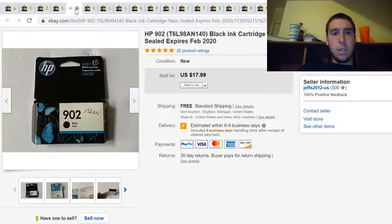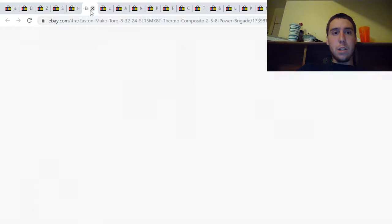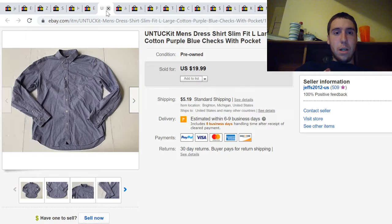Here's an HP ink cartridge. I paid under $5 for these and they always sell super fast — not for a lot of money, but they sell, so I pick them up. This one sold for $18. This is an Easton Mako Torque bat. I paid probably a few dollars at a yard sale and it sold for $48.